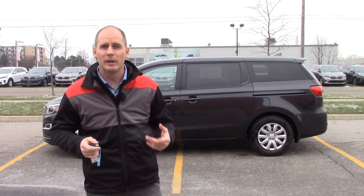Hey everybody, it's Peter from Brantford Kia and today we're talking about the 2019 Kia Sedona L. Now why are we talking about the L model? This is our entry-level minivan and minivans got really expensive but ours didn't, and there's a whole bunch of reasons to buy ours over some of the competitors. Let's go take a look.